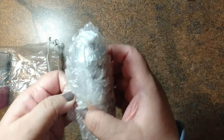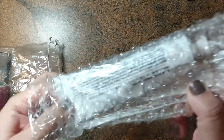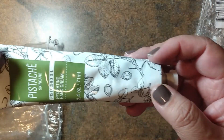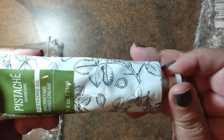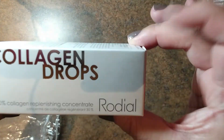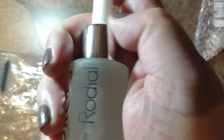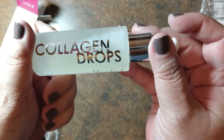This next item is all bubble wrapped — I'll shake it out. What we have here is a hydrating hand cream made with pistachio oil. That sounds interesting. I always need hand creams to toss in my purse or keep at my desk, so this will come in handy. The next thing here are collagen drops — it's a 30% collagen replenishing concentrate. I've heard people talk about collagen elixirs and stuff, so this will be kind of fun to try. You just use a few drops at a time and smooth it into your skin. Very nice.